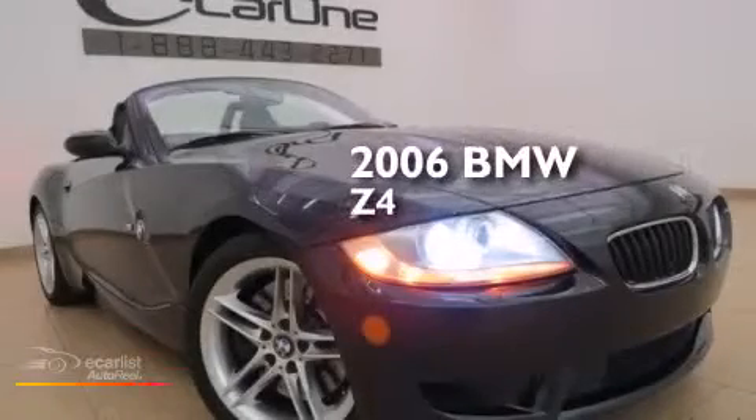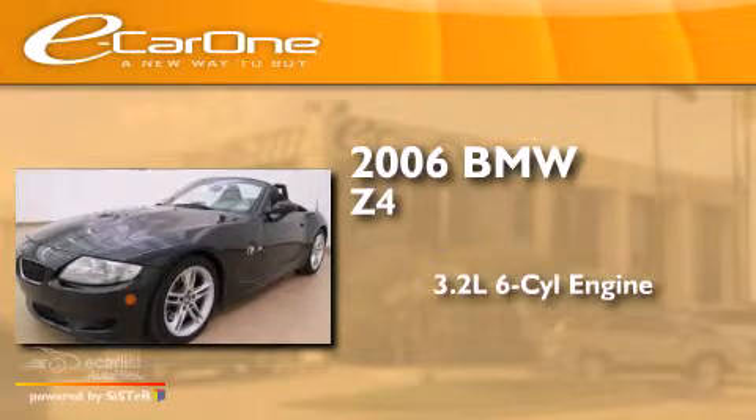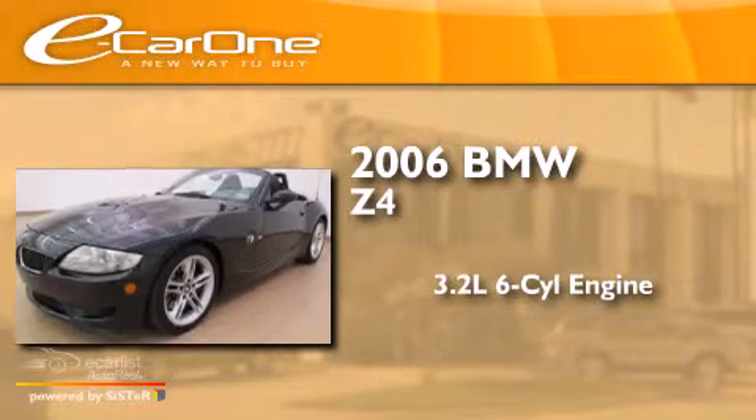This is a 2006 BMW Z4. It features a 3.2-liter six-cylinder engine and a manual transmission.